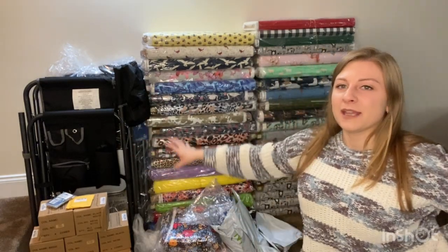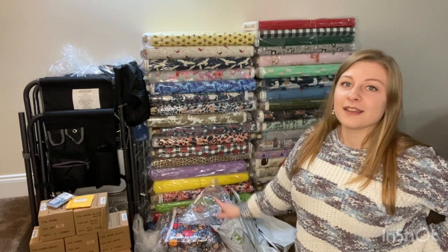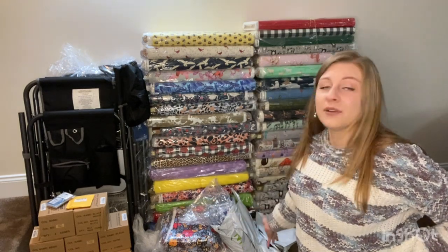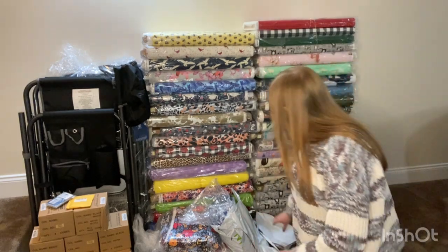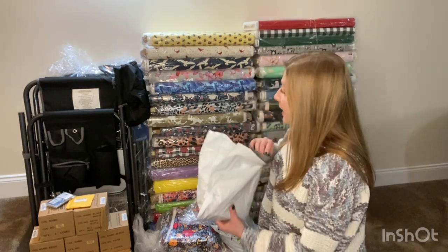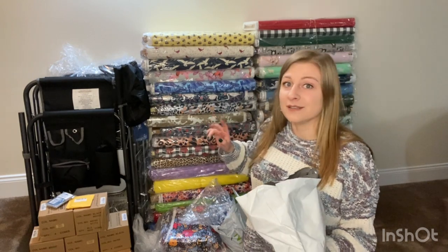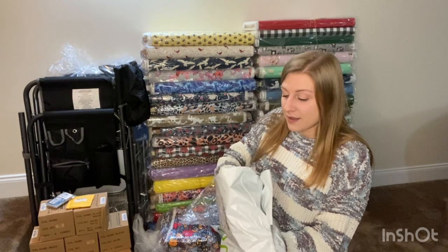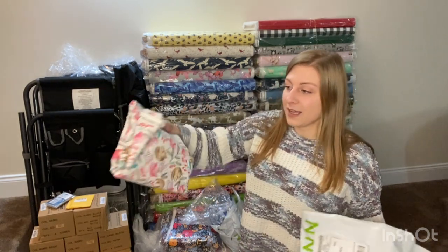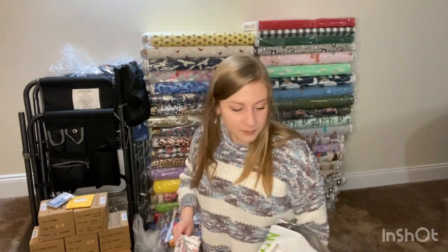Over here I have the Amazon items, then the Joann's bolts, and then the Joann's bags. I left them in the bags to show you how inefficient they were — I just couldn't believe the inefficiency. This was two orders, so it could have come in two shipments. I don't know if they come from different facilities. For example, this bag has one quilting cotton — these little sloths.